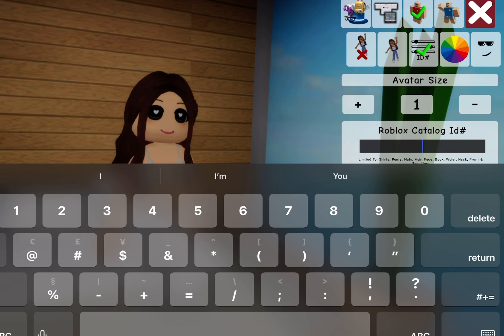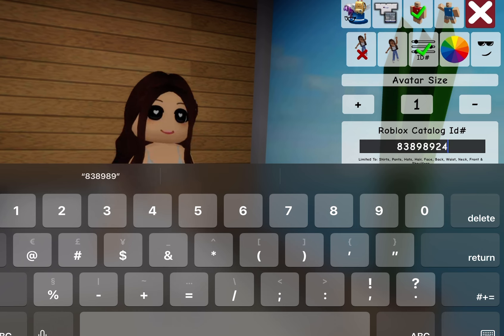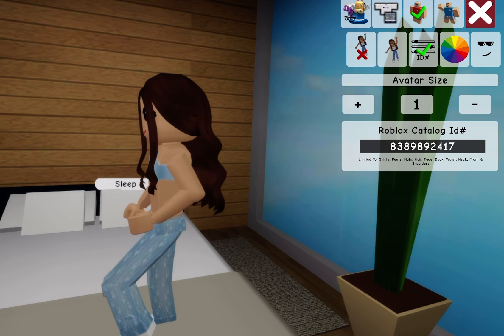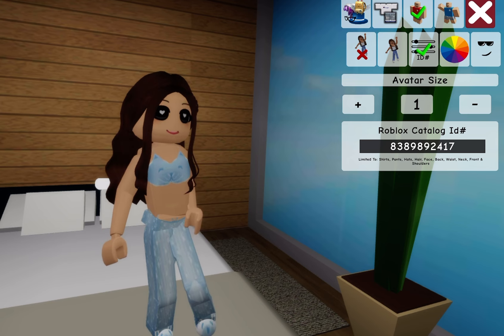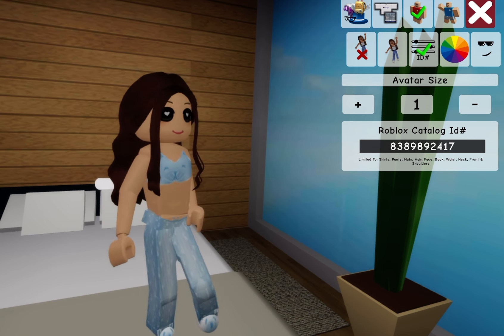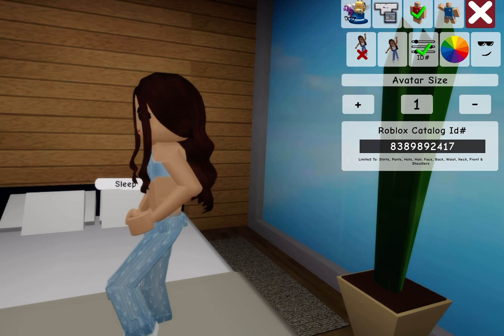Next one is 1-8-3-8-9-8-9-2-4-1-7. This one is not my absolute favorite but it's cute. It has a cat on it — a top with a cat, and then obviously some pants. Let me just spin back around. There we go.